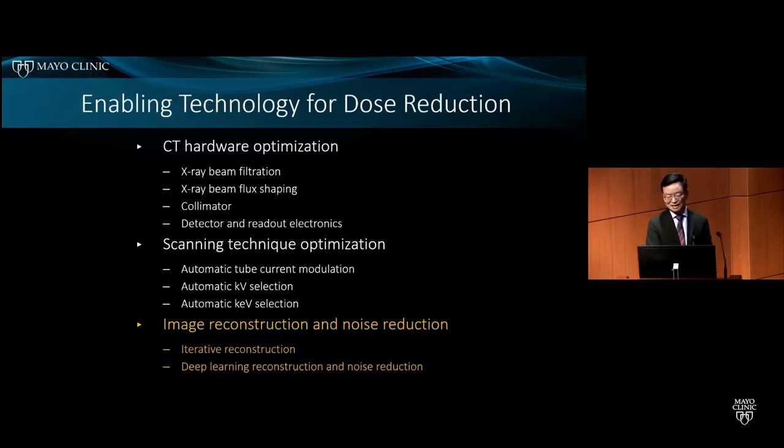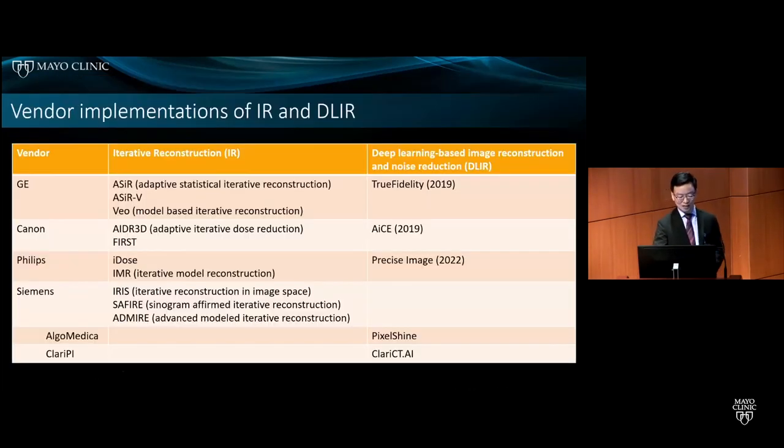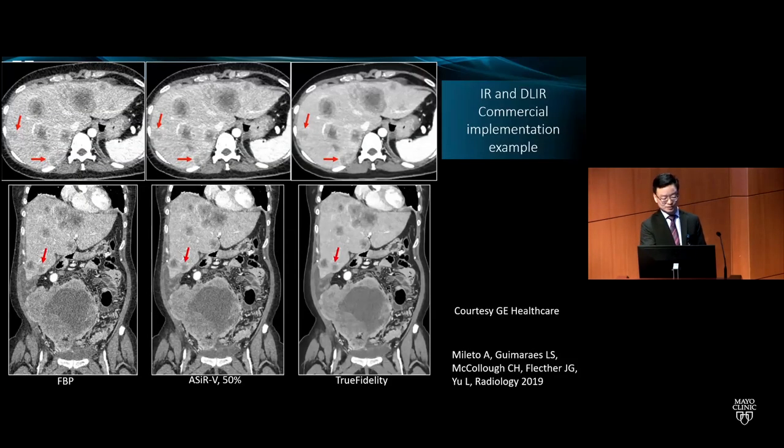The third enabling technology for dose reduction is image reconstruction and noise reduction, including both iterative reconstruction and deep learning image reconstruction and noise reduction. Many experts made tremendous contributions to the development of these techniques. This is a list of vendor implementations of iterative reconstruction and deep learning-based techniques, including both vendor implementations and third-party companies. An example from GE shows FBP, IR, and deep learning reconstruction — tremendous noise reduction was achieved by IR and further by the deep learning method.